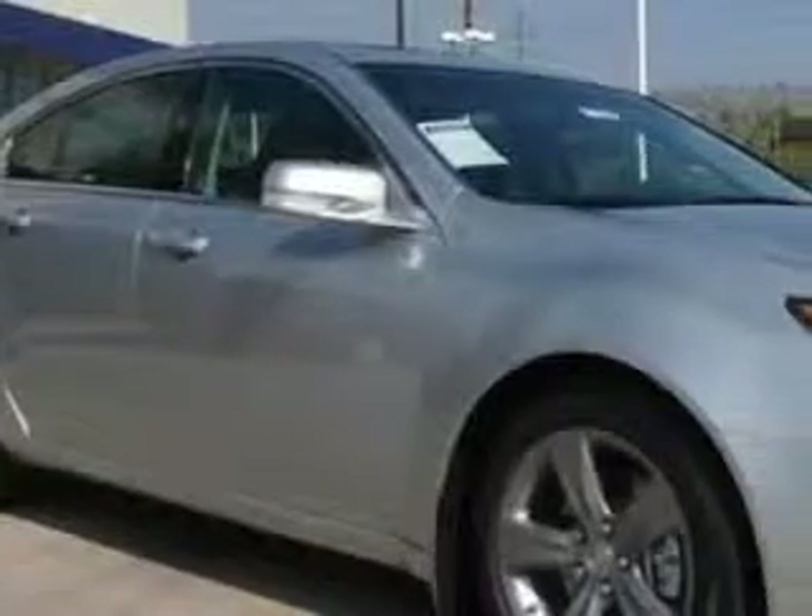Check this out. Imagine driving the Silvermoon 2012 Acura TL with Advance, equipped with a 6-cylinder engine and an automatic transmission.